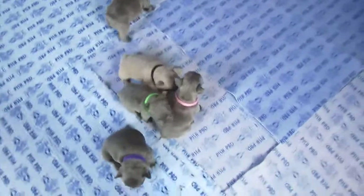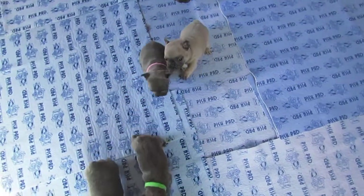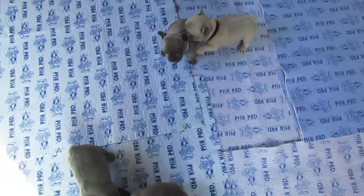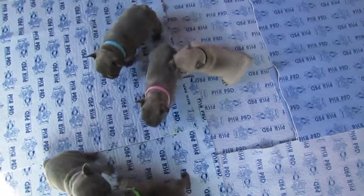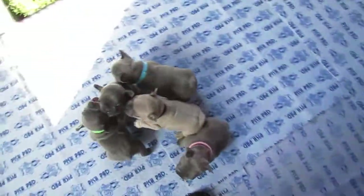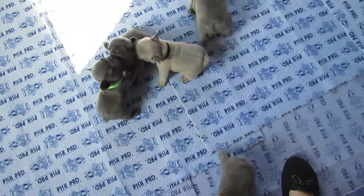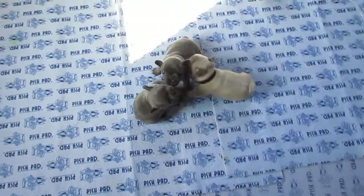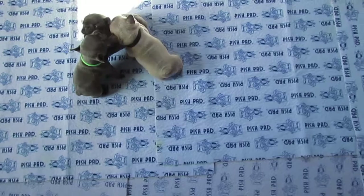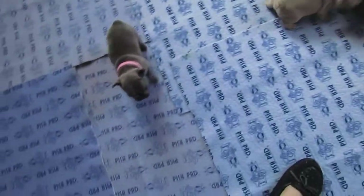They're getting along really good. They're getting to the point where they're scrapping. Benji's doing it right now with Tessa. A litter of puppies is actually a pack, and in every pack they have a leader. That's what they're doing when they're scrapping — the toughest one becomes the leader of the pack.